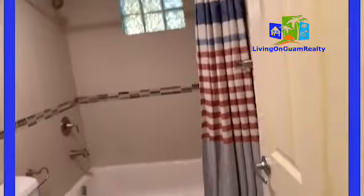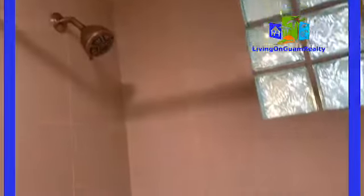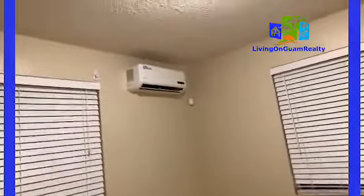This one is another room — I'd call it a junior suite because it has its own bathroom. That's one of the three bathrooms. This one has a tub and shower right there. And here is the bedroom — split AC and closet.